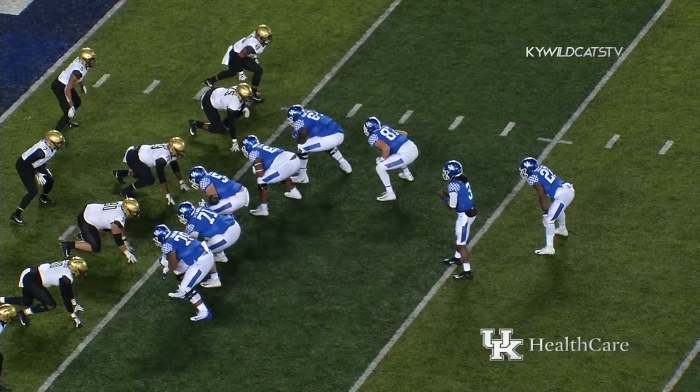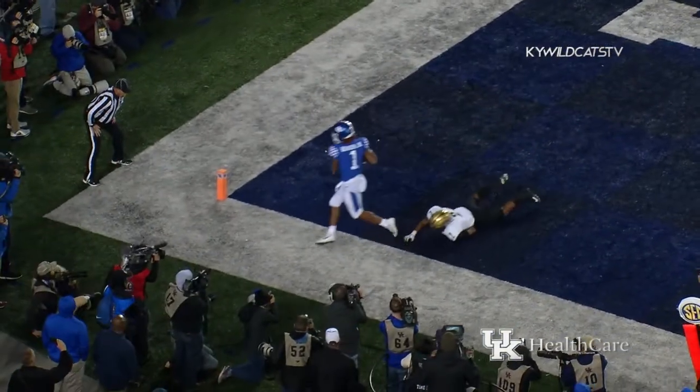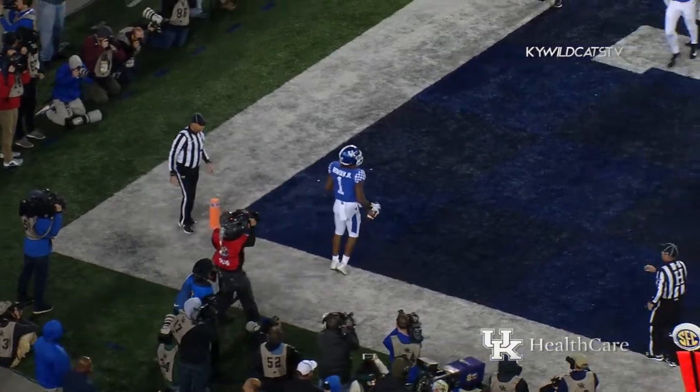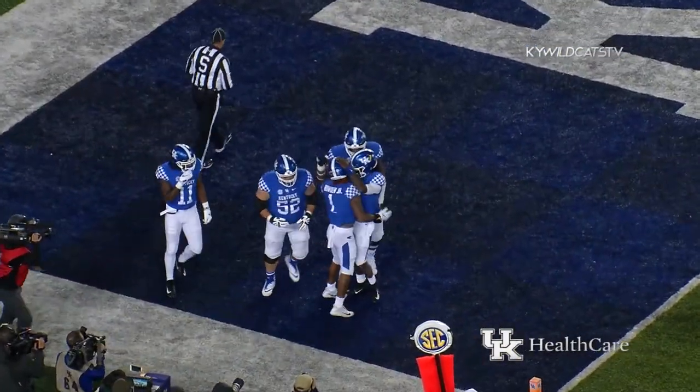Third and fourth at the Vandy five. Wilson, looking left, fires — back corner, caught. Did he get in? Touchdown, Kentucky! Len Bowden, perfectly thrown ball to the back left corner of the end zone.